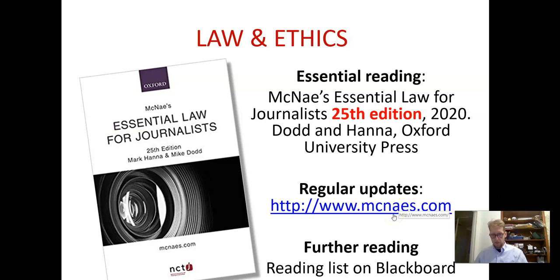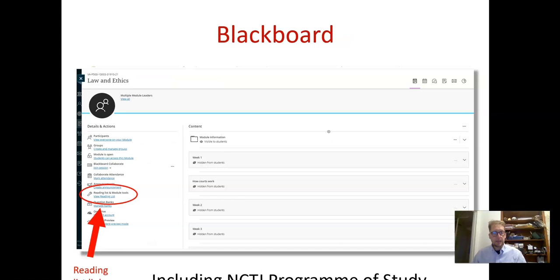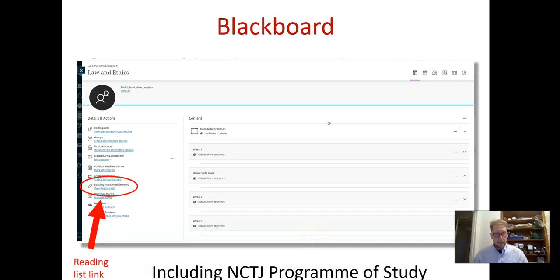There are updates on the McNay's website — there's a link there — and you'll also find further reading in addition to this book on Blackboard. You'll be familiar with Blackboard by now. The reading list is on the left-hand menu, so make sure you're looking at the reading list. You'll see McNay's at the very top, but there are also other sources. Look at Blackboard — you'll find all the learning materials there, the reading list, these videos each week, and material for the workshops.